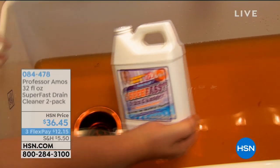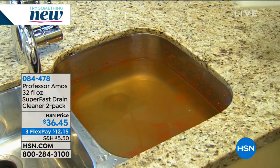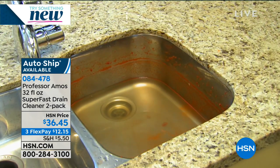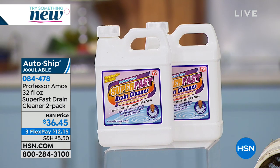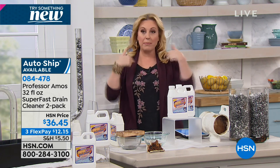Professor Amos is back with the super fast drain cleaner two-pack. The super fast drain cleaner comes in a couple of different ways — a powder or a liquid. This is the liquid, which I prefer personally because there's no mixing. You get two of them. We are still live on Facebook. There's almost 2,000 perfect five-star reviews on HSN.com. It's 12 to 16 applications. I recommend auto ship. This product is made in the USA, starting out with hotels, motels, hair salons — hair salons are a big one.